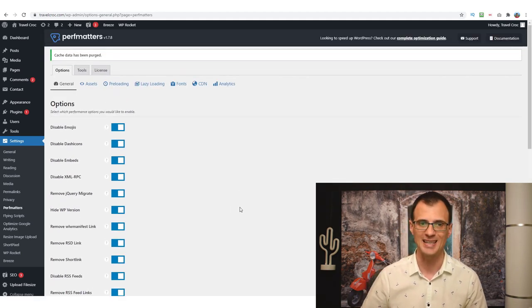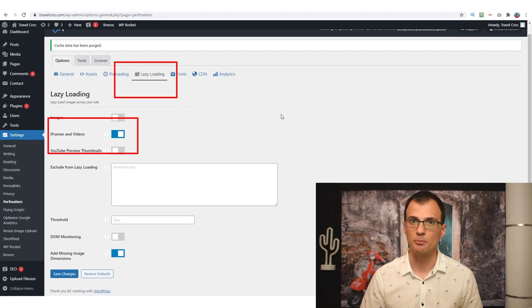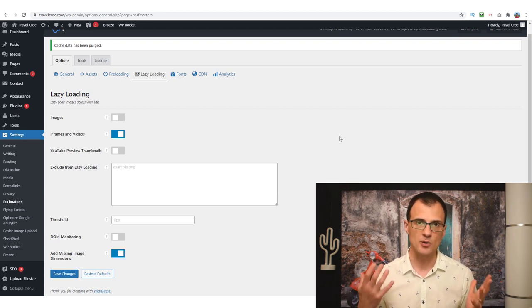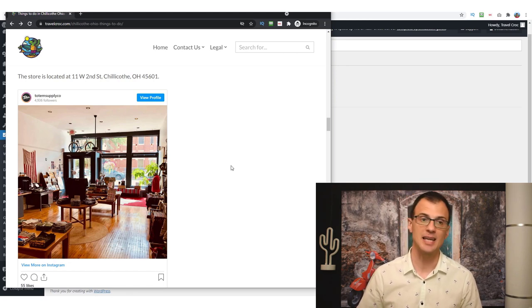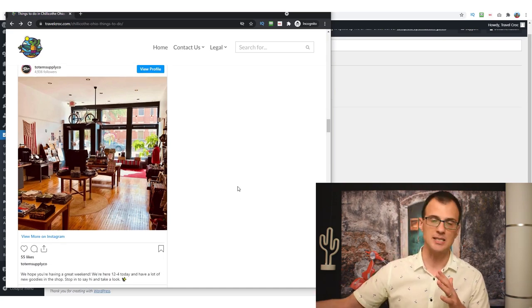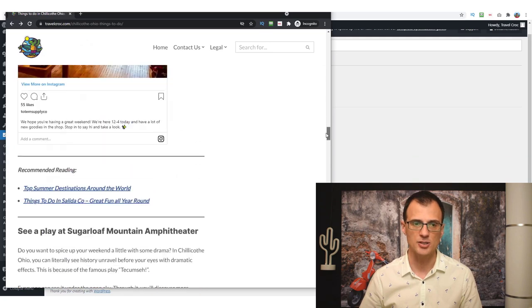I also recommend going into Lazy Loading and enabling lazy loading for iframes and videos. On my website I embed a lot of Instagram posts and YouTube videos. With this option enabled, those iframes and video embeds from YouTube will not load until the person scrolls to them. For example, an embedded Instagram post will slow down your website because the browser has to contact Instagram and wait for a response — but with lazy loading enabled, it won't load until the user scrolls down to it, significantly speeding up your website.